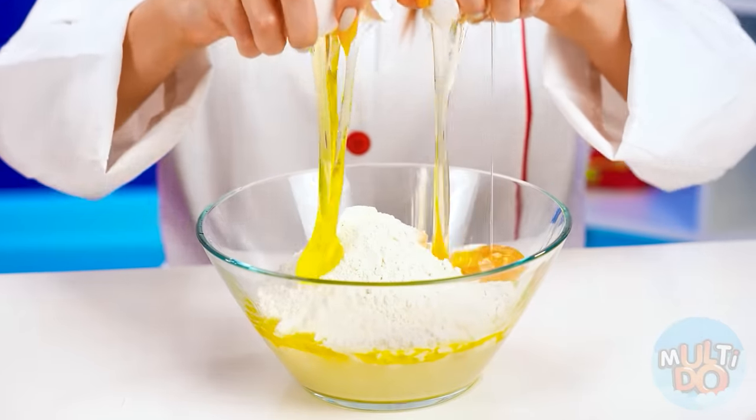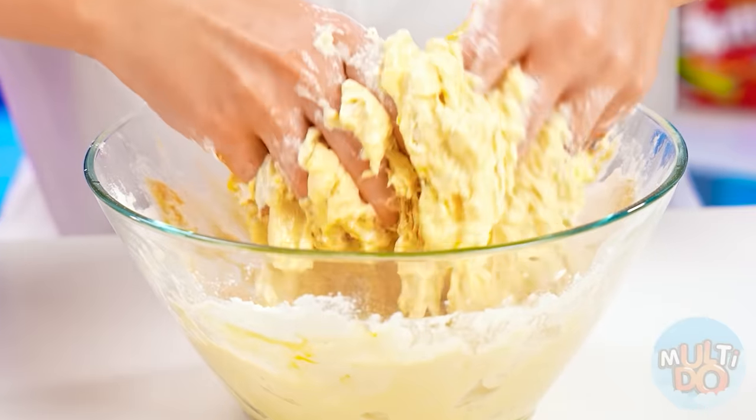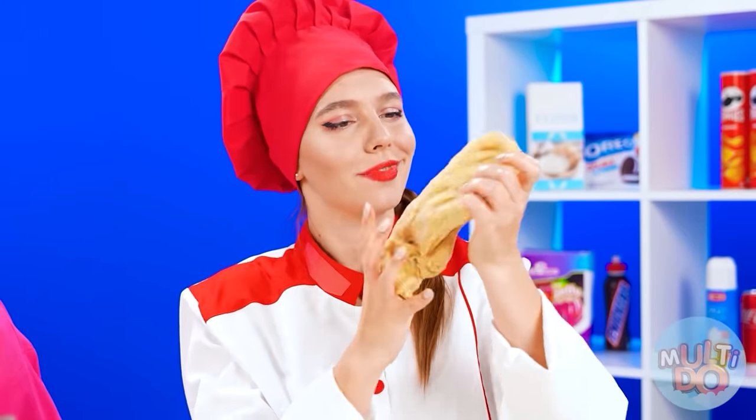The most important thing is you need to knead the dough well. Here, I'll show you how to do it. You just crack a couple of eggs and then you knead the dough, just like this. That's the right consistency. The dough?